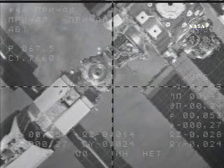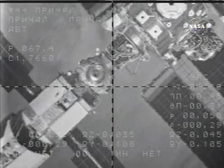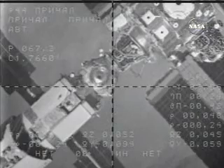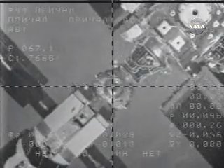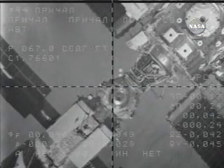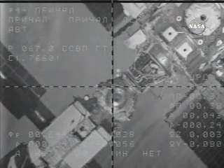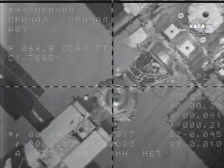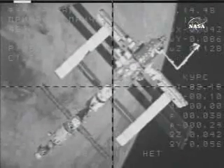40 meters. The target is a little bit lower than needed and to the right. And I have SSVP. Just 40 meters separating Soyuz from its destination on the International Space Station, closing at a rate of about two-tenths of a meter per second — a perfect approach by the TMA-8 for its link-up to the International Space Station.